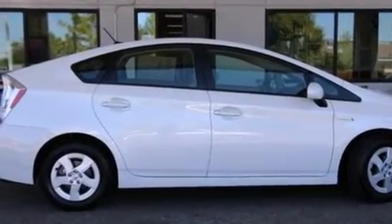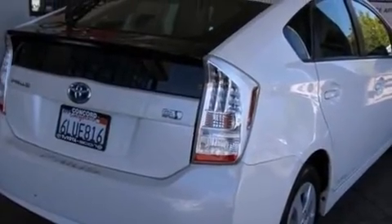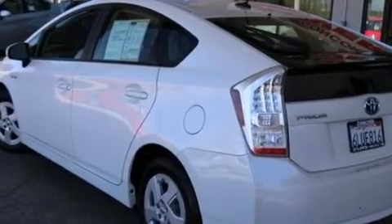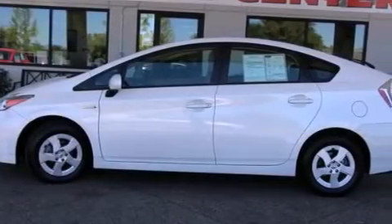Features include air conditioning with automatic climate control, a split-folding rear seat, cruise control, a CD player, a passenger side vanity mirror, side impact airbags, full power accessories, a rear window defroster, and a keyless entry system.